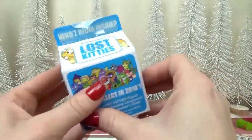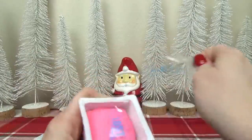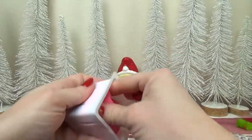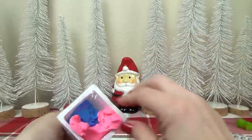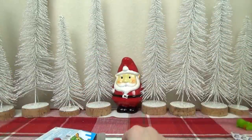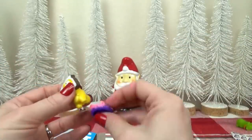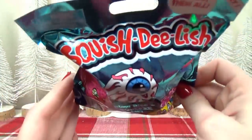Next up is a Lost Kitty box. You open the box and find a little container, and inside there's a compound kind of like Play-Doh, and you've got to dig through it to find the lost kitty. Digging through — there's a little bag, some more compound, and then a stand. And the kitty has its head stuck in some toast! That is adorable. You stick it on the stand — ta-da!